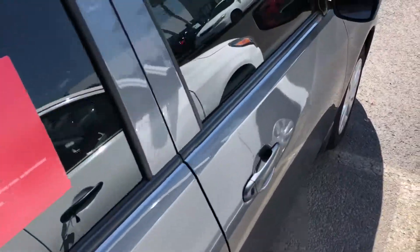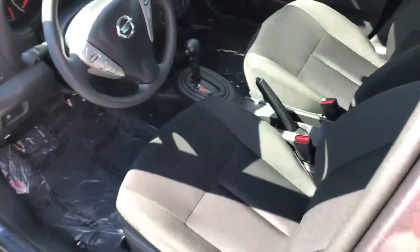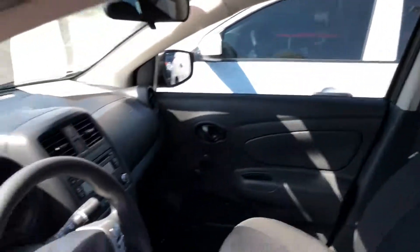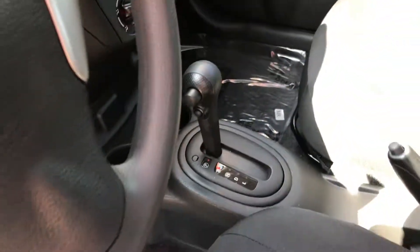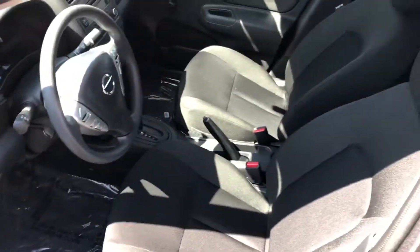I'm just going to give you a quick walk around of the vehicle here and take a quick peek at the interior. It comes with a nice charcoal interior, Bluetooth hands-free phone operation, CD player. It is automatic and a nice vehicle that gets fantastic fuel economy.